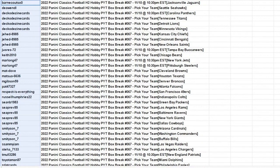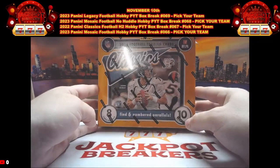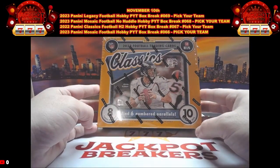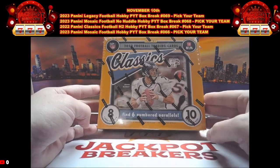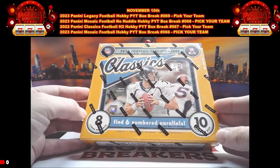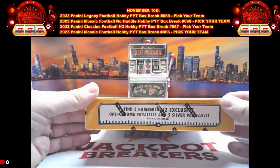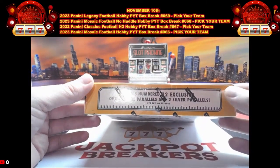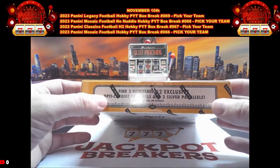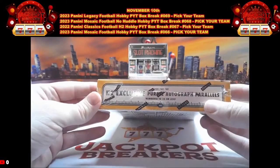All right, here we go — 22 Classics Football H2 PYT 67. Check the item description of this break for the details on the sweepstakes, no purchase necessary, ends November 30th, 2023. This is 22 Classics H2 — we should have at least six numbered parallels per box, 10 packs per box, eight cards per pack. Guess the player on the last numbered parallel for $20 in credit. We should have three numbered H2 exclusives, Optic Chrome parallels, two silver parallels.